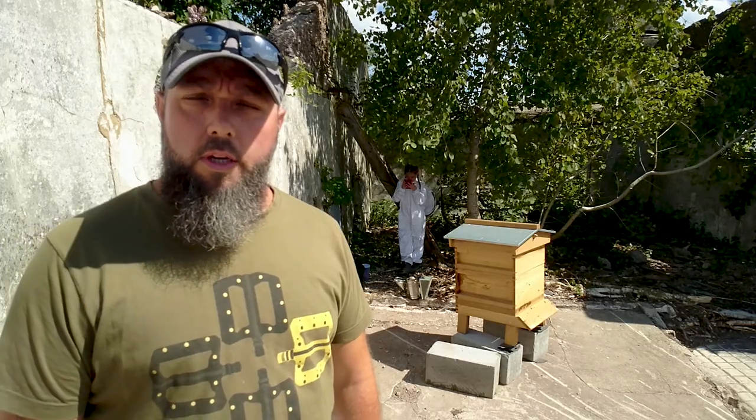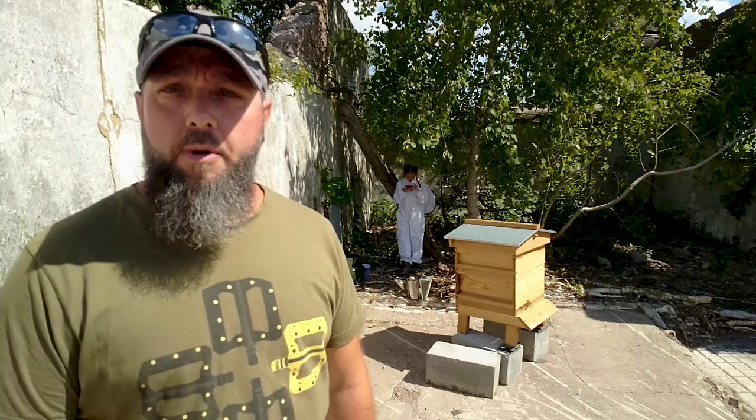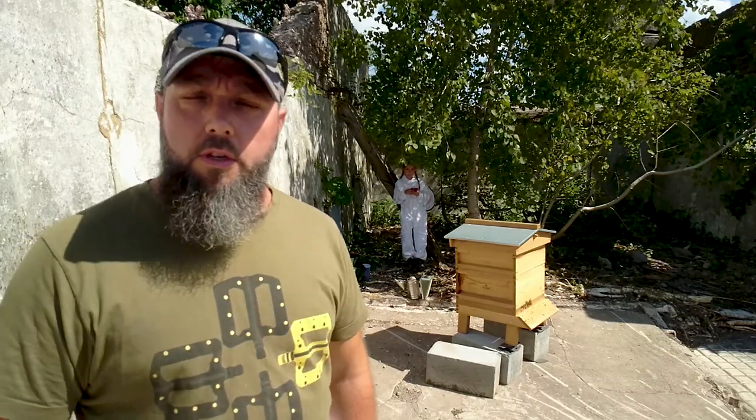Just a quick general inspection, first inspection for Amelie as well. Don't want to be hanging around too long because it's quite warm, especially in a bee suit. Right, let's get kitted up, get the smoker going and let's have an inspection.